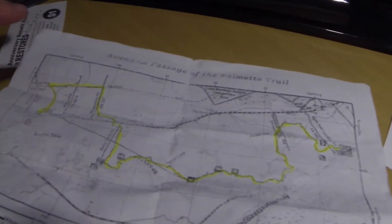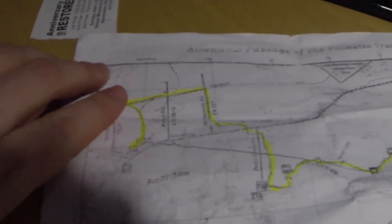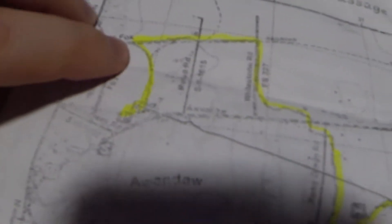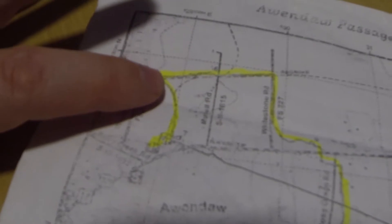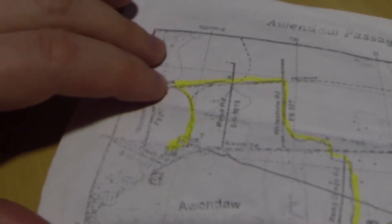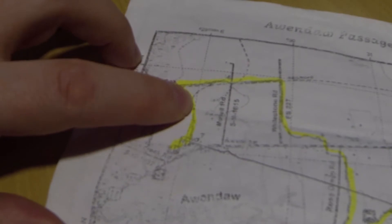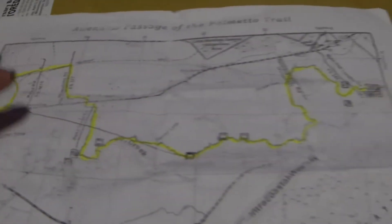So here's our map. We did go ahead and finish the trail — it did get dark on us. If y'all are interested in doing this hike, a little tip: where we parked was right here at the end of the trail. When you get to this point, the Swamp Fox Passage continues on — the Palmetto Trail continues in this direction. However, there will be a marking showing Allendahl going this way. This is where this particular passage ends. The trail continues, but you turn off this path here, come down, and your parking area is right here. That's just the completion of this passage.